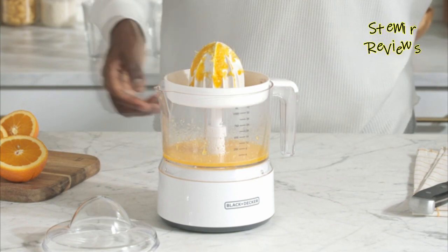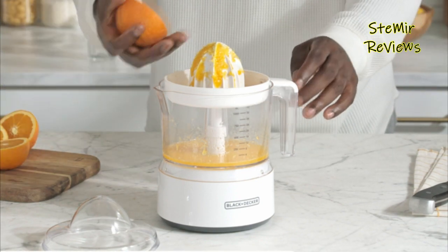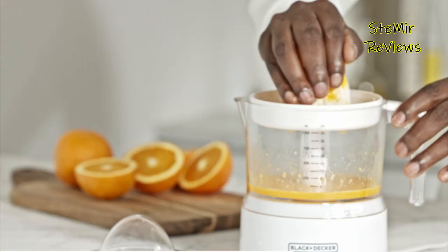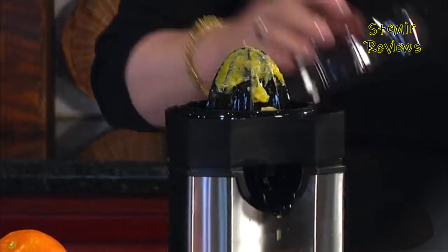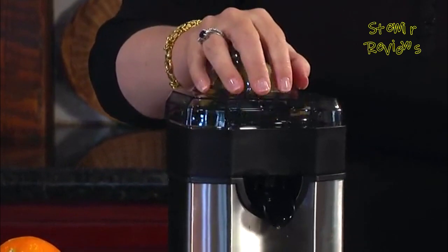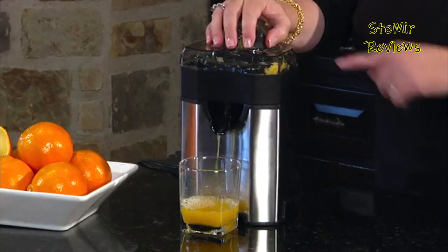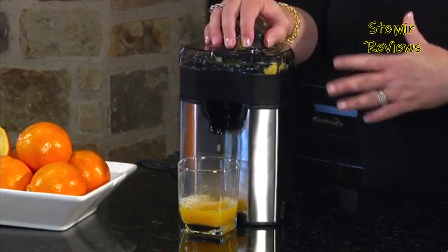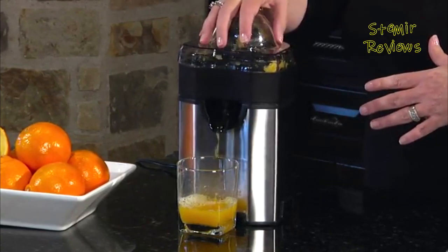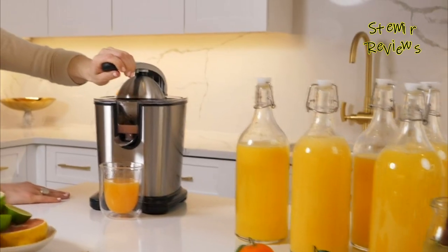The best method for keeping away from costly shop-purchase choices, which might have added sugar, is to have one of the most outstanding juicers at home. Squeezing machines permit you to hurl in natural products, frequently entire or without stripping, into a repository and grind it down into juice, with the pulp saved into a holder to be disposed of or composted.